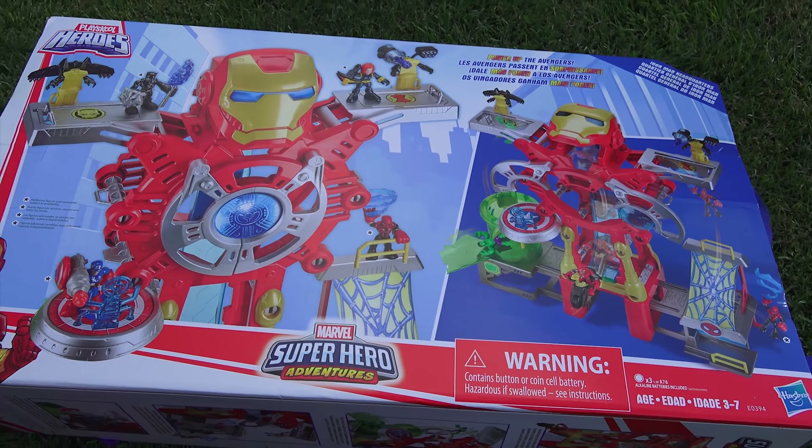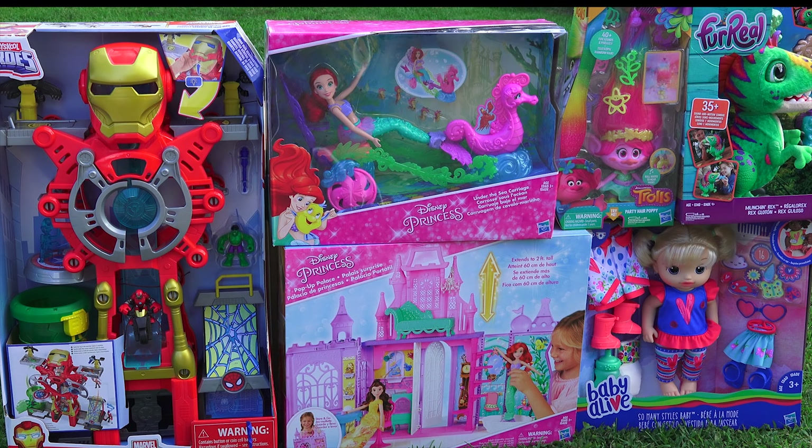Let's put them all in a big collection and wrap it up. Very nice job setting all of those up. So we have the Playskool Heroes Marvel Superhero Adventures Iron Man Power-Up Headquarters Set, ages three to seven. These are all available this fall. We also have the FurReal Munchin' Rex Pet, ages four and up; the Disney Princess Pop-Up Palace Play Set, ages three and up; Baby Alive So Many Styles Baby Doll, ages three plus; the Disney Princess Ariel's Under the Sea Carriage Set, ages three and up; and the DreamWorks Trolls Party Hair Poppy Doll, ages four and up. Thanks to Hasbro for sending us all of these toys to show you on video.